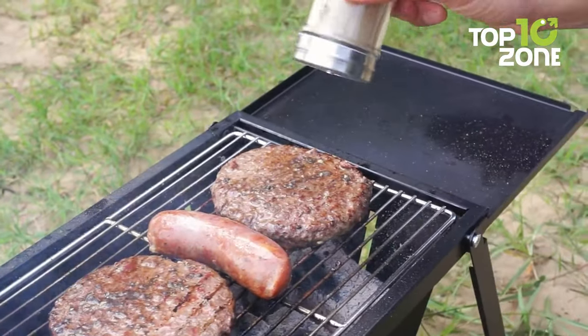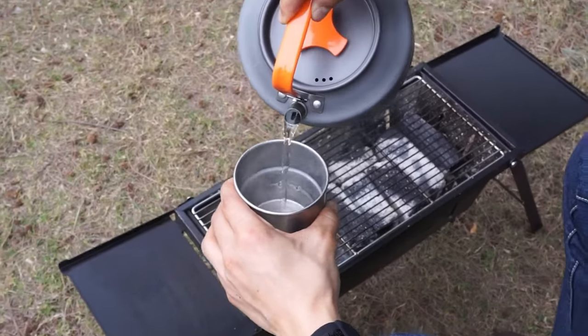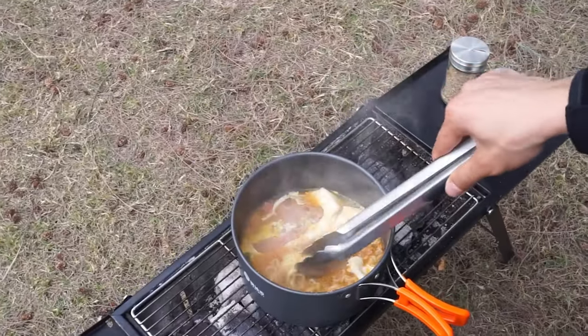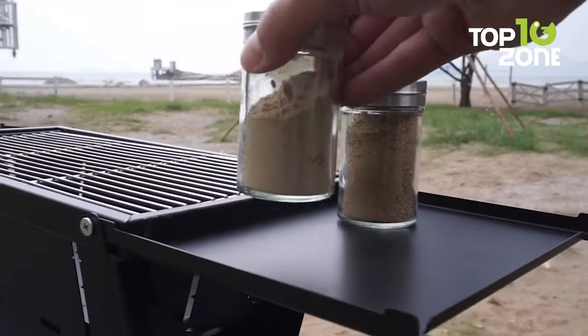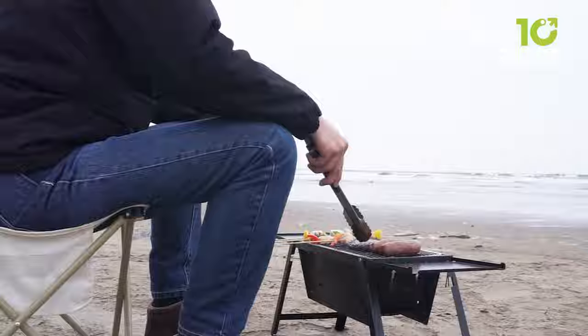What truly sets the Barb Manny apart is its versatility. It can be used with any type of fuel, whether it's coal, wood chips, pellets, or sticks, giving you the freedom to choose your preferred cooking method. The Barb Manny camping grill combines durability, ease of use, and versatility, making it an essential addition to any outdoor excursion.